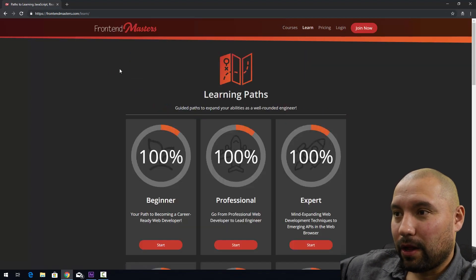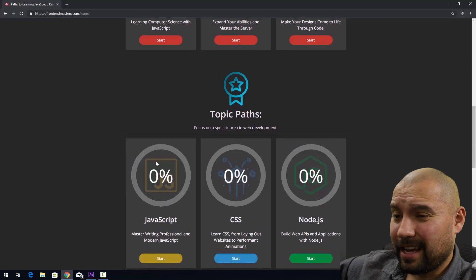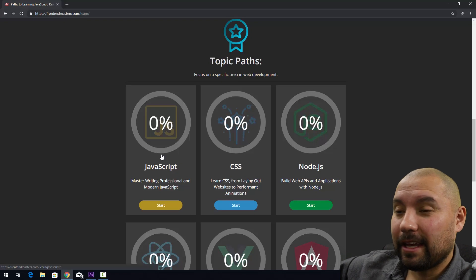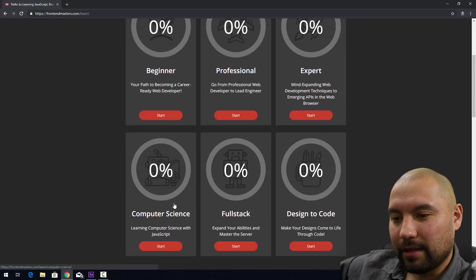Let's go ahead and see what they have here. Learning paths — I'm all about learning paths, this is actually what I'm here for. We have beginner, professional, expert, computer science, full stack, design. There are a ton of different paths here and I'm going to be taking and completing as many as I can in about eight to ten weeks. We'll go over that plan shortly, but let's just dive into some of these.